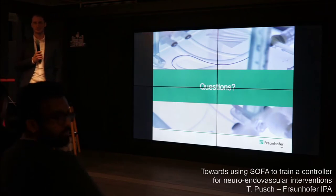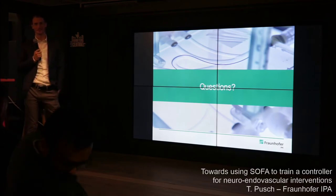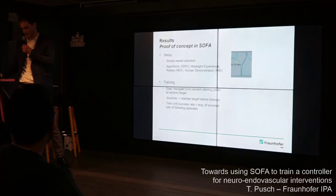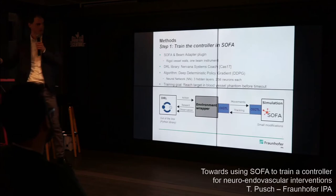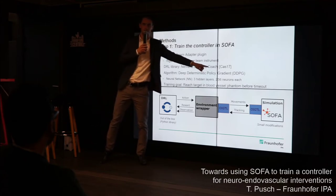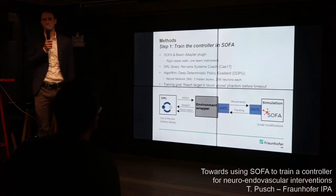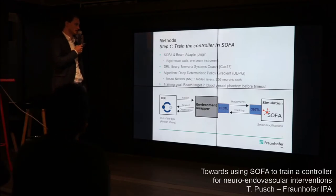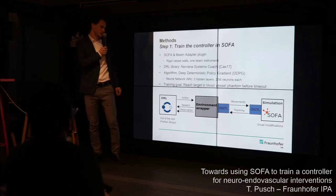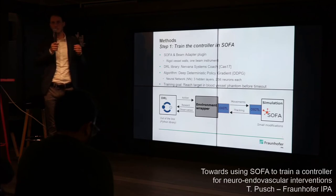Question: What is the DRL library? It's called Coach — a Python-based library available on GitHub. It implements algorithms including the DDPG algorithm, Hindsight Experience Replay, and others. It's similar to OpenAI Baselines — essentially a library of reinforcement learning algorithms.